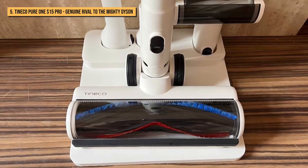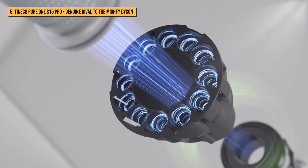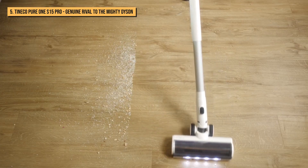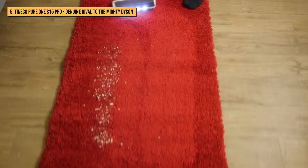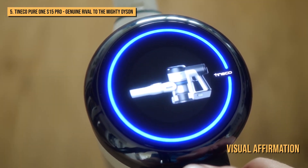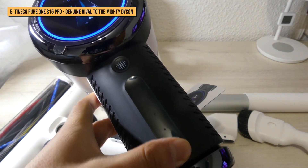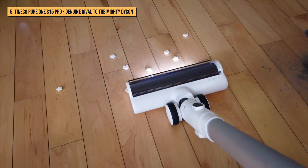At number 5, we present to you the Tineco Pure One S15 Pro. This is a dream mid-range cordless cleaning machine, taking much of the effort and brain strain out of vacuuming, plus emptying, which is blissfully mess-free. One of the main features that we love about the Pure One S15 Pro is its iLoop Smart SensorTech, which delivers visual affirmation that floors are dust-free. It's similar to the Dyson V15 Detect in that it adjusts power automatically according to particulate size.